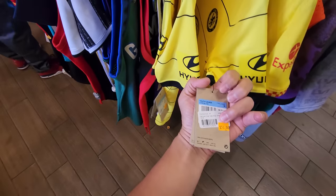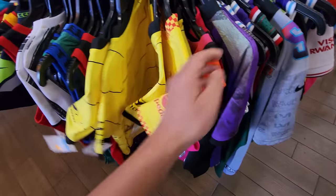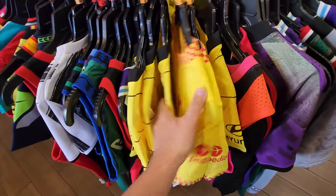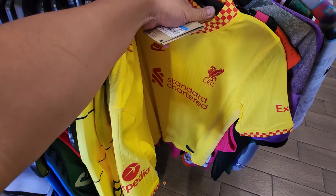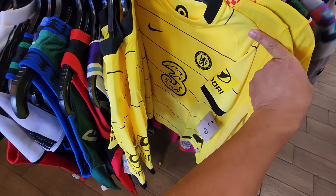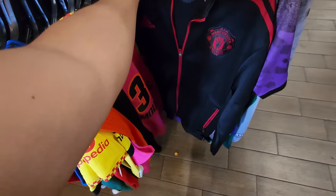They have a couple of soccer jerseys — Chelsea going for $56, that's a Nike youth jersey. So the soccer ones are youth jerseys. There's a Chelsea and then an LFC one, $56. People are gonna talk trash but I don't really care because I don't really follow soccer.